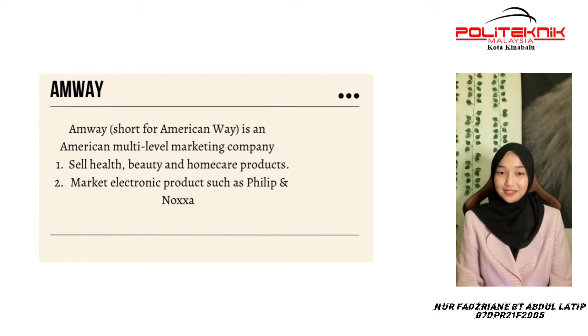Amway is an American multi-level marketing company that sells beauty, health, and home care products. Besides health and beauty, Amway also markets electronic products such as Philips and Noxa.